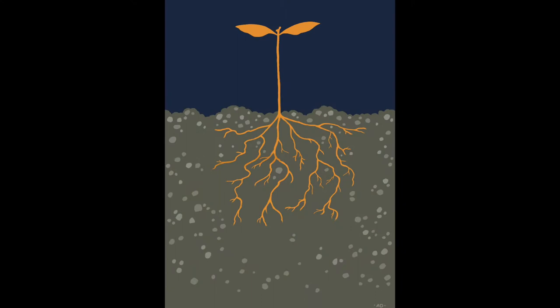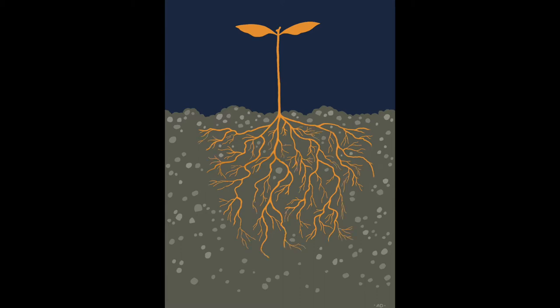As the trees grow in the gravel bed throughout the summer their roots will grow stronger. Without soil and its nutrients the tree spends most of its energy creating large and robust root systems. This makes it more likely for the tree to survive when it's transplanted in the fall.